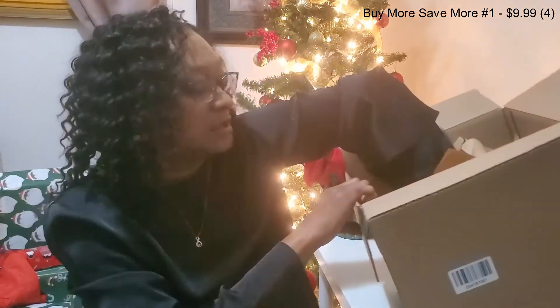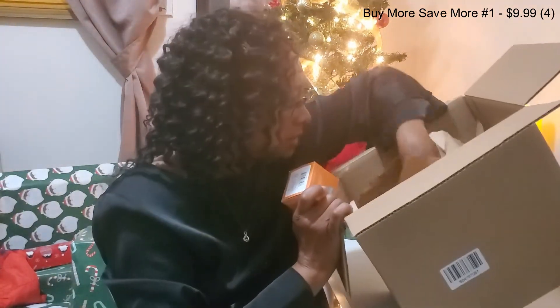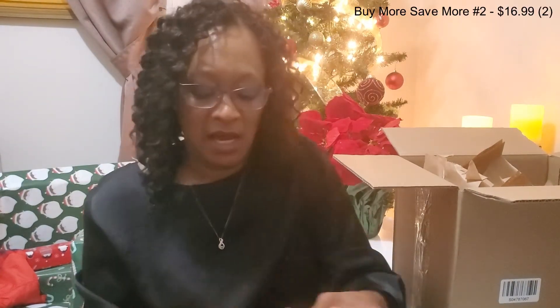I think I got these as one price for all four, and I will leave the price on the screen. I think I did get them all at one time. I'm a fan of BOGO stuff, so it looks like I got a BOGO item, and this is from Kate Somerville.